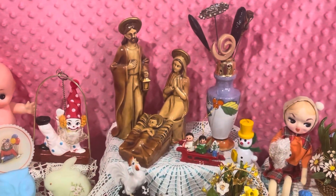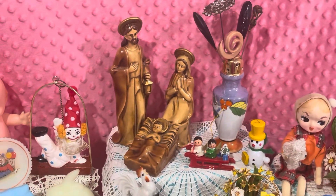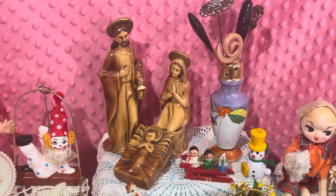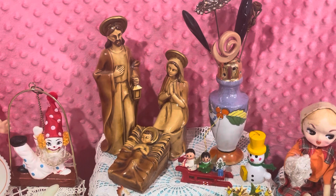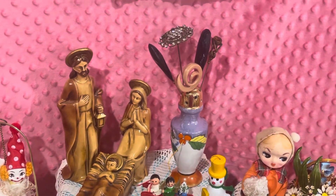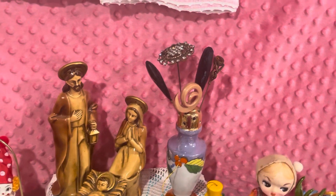Right here in the back we have a small three-piece nativity set. It is marked Japan, it is paper mache, and it is in really good condition. I got some hat pins this week.